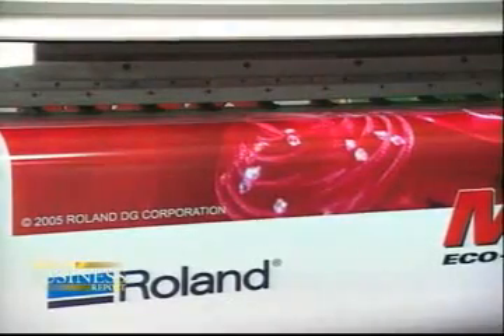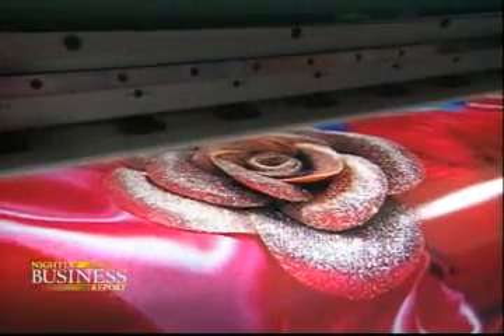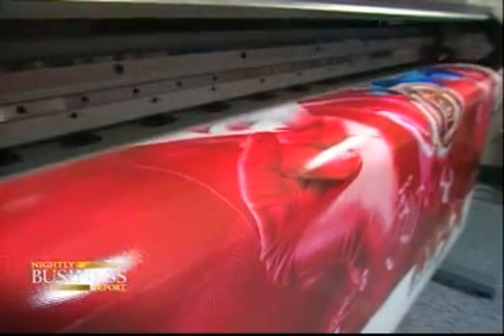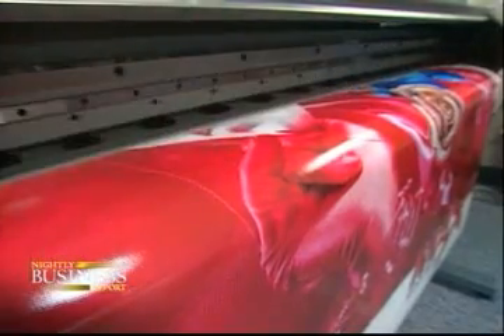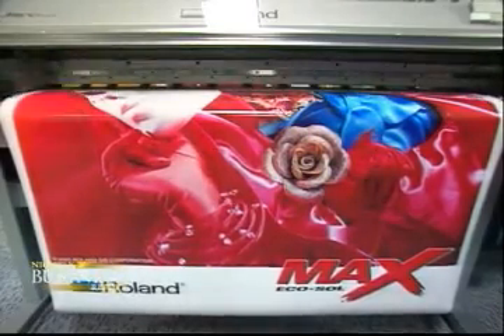So far, Roland DG keeps hitting a hole-in-one. Defects are history, and sales are soaring. This fiscal year, sales are forecast to more than double over 2002, when the factory was overhauled, to $230 million. Profits for the same period are set to jump more than five-fold. Japan is facing a skilled labor shortage.